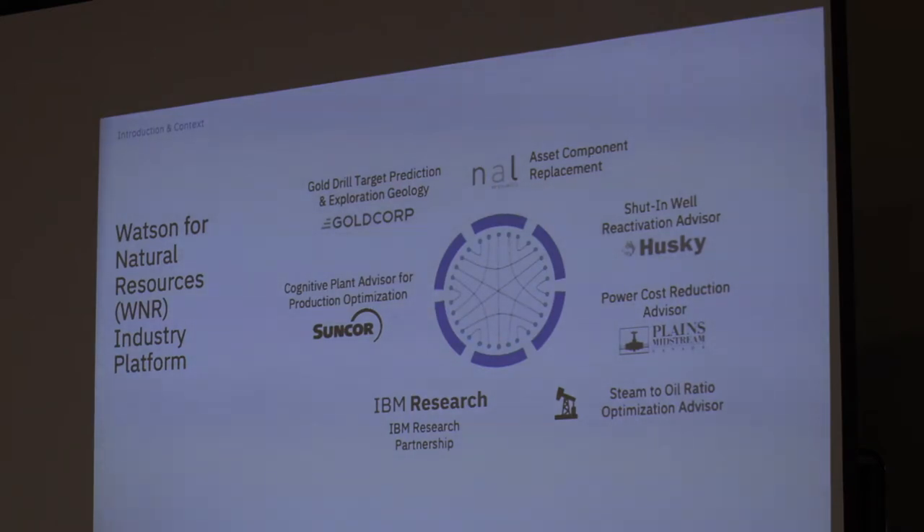We've also got smaller projects. One I'm going to talk about is with Plains Midstream on power price prediction. We're also working with Husky on how they manage their wells, and doing some work on steam-to-oil ratio optimization as well. The team here tonight are the boots on the ground actually doing a lot of this work, and they can tell you in depth on everything we're doing.